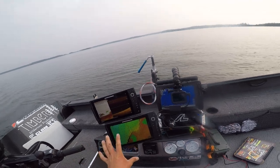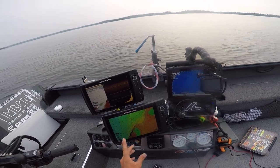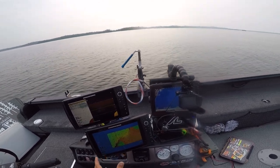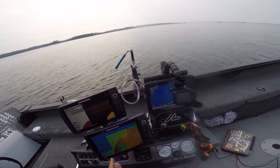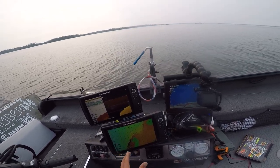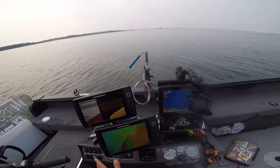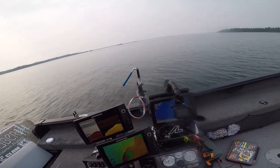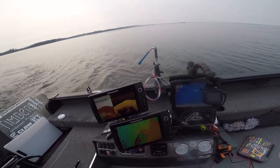Another thing I do is use depth highlights for certain depths on the mapping. Right now those fish are sitting a little shallower than fall — in that 18 to 25 foot range — so I've got that depth highlighted. That eliminates your search time; it saves you from searching through all depths from 30 all the way up to 15. Right now I'm focusing on that 18 to 22 foot zone — that's where I expect them to be sitting.